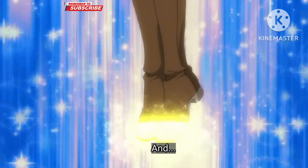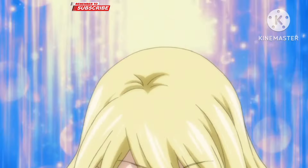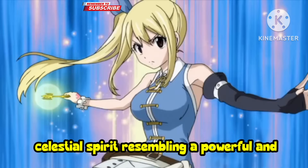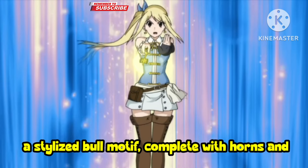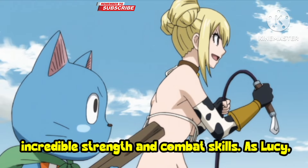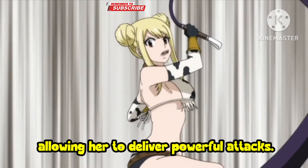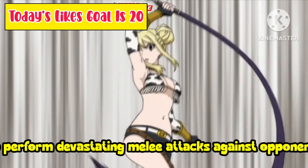Number 3: Taurus Form. In her Taurus form, Lucy transforms into a celestial spirit resembling a powerful and imposing bull. The outfit is predominantly brown and features a stylized bull motif, complete with horns and a sturdy physique. Taurus is known for his incredible strength and combat skills. As Lucy, she gains enhanced physical abilities, allowing her to deliver powerful attacks. Taurus also wields a giant axe, which he uses to perform devastating melee attacks against opponents.